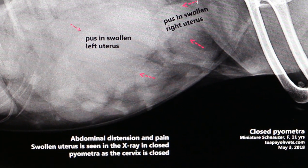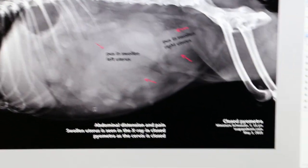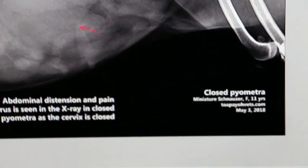From the x-ray, the diagnosis is pyometra and it is closed — closed pyometra — because the cervix is closed. There is no discharge in the heat history.